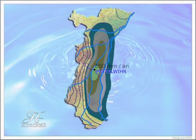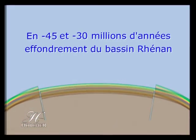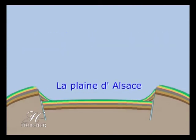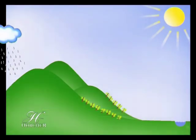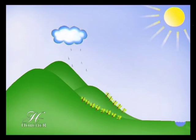Abrité des influences océaniques par le massif Vosgien, le vignoble bénéficie d'une des pluviométries les plus faibles de France. La géologie alsacienne est une véritable mosaïque. Cette grande variété de terroirs est propice à l'épanouissement des sept cépages. Le vignoble profite d'un ensoleillement maximal qui favorise une maturation lente et prolongée des raisins et l'éclosion d'arômes d'une grande finesse.